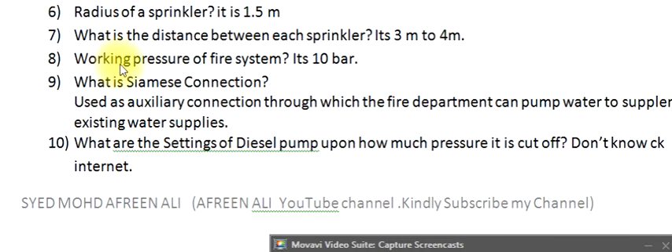Question 8: What is the working pressure of a fire system? It's 10 bar. Question 9: What is a Siamese connection? It is used as an auxiliary connection through which the fire department can pump water to supplement existing water supplies.